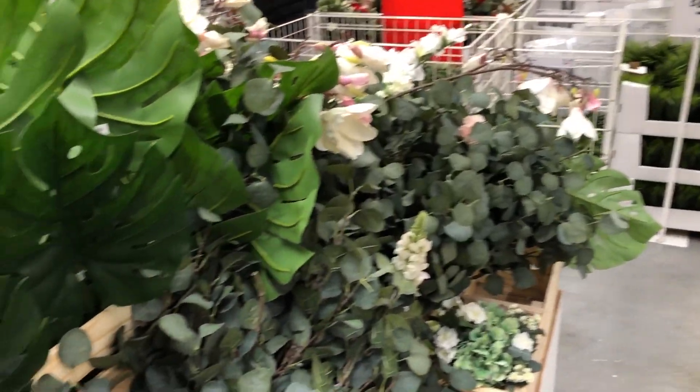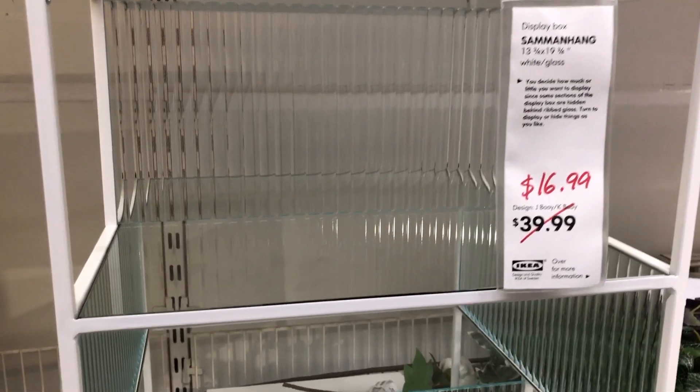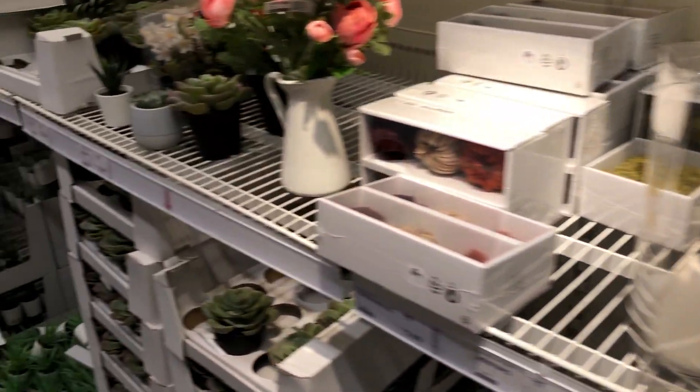I don't mind them I guess, but they are kind of expensive. Since the year was ending and the holidays were over, a lot of items were on sale, so we did pick up some nice items.